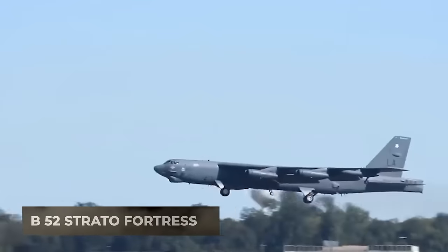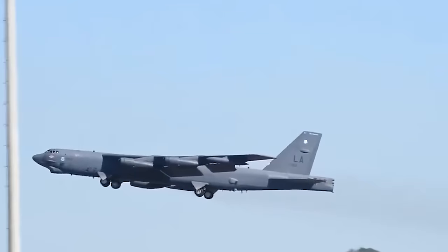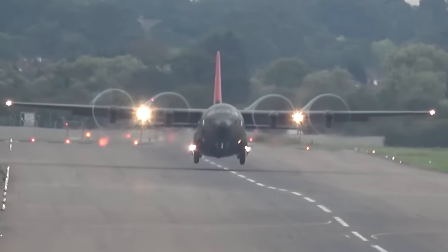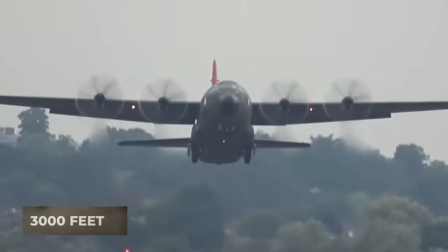While a B-52 Stratofortress needs a 10,000-foot concrete runway for takeoff and landing, a C-130 can operate from shorter 3,000-foot stretches of less developed surfaces.